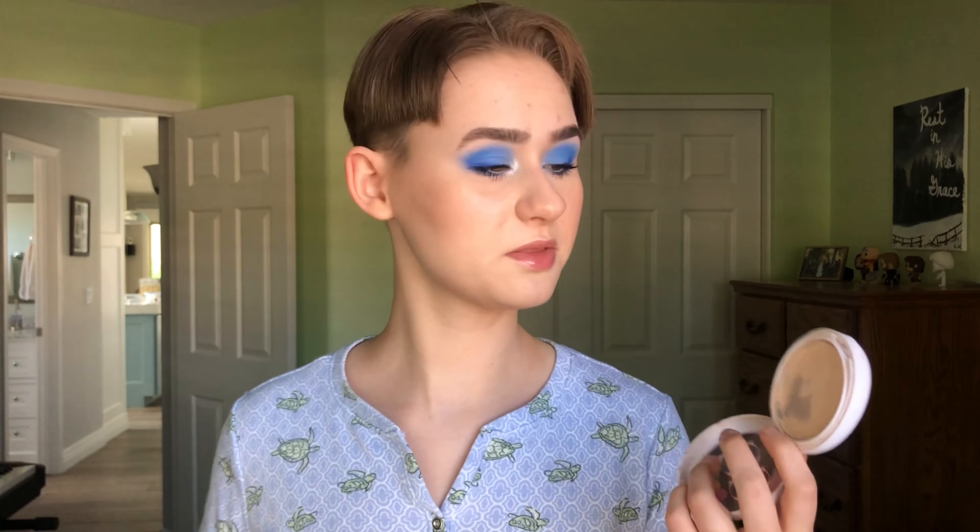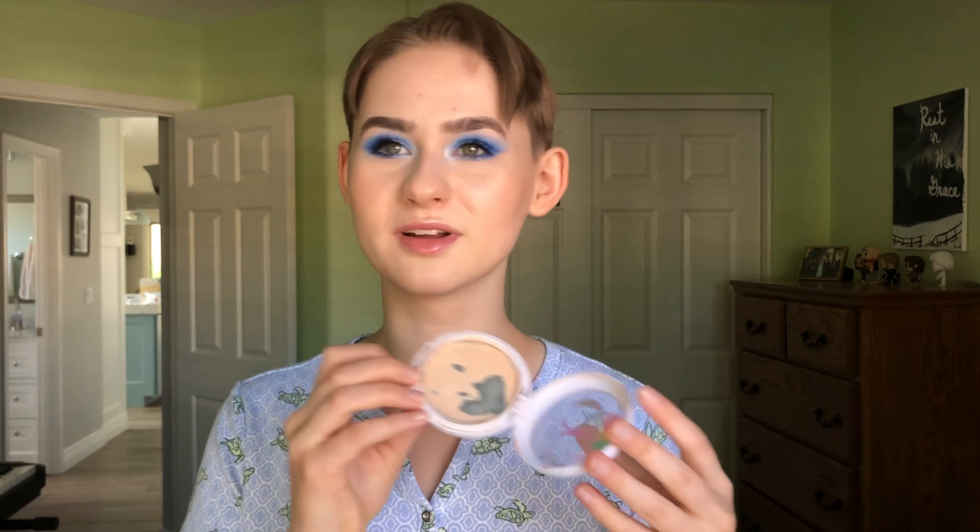I used it a total of 27 times in the past month, which is probably most of the times I wore makeup. It's not really something I can use more or less than I already am — I use it basically every time I wear makeup, and I'm happy that I can see some visible progress.